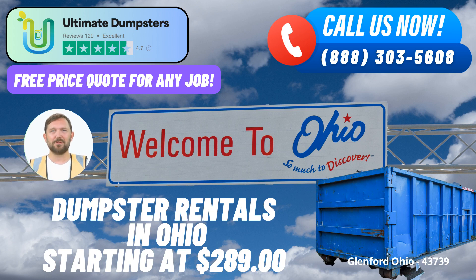Their array of services includes not only roll-off dumpsters, but also construction dumpsters, trash containers, junk removal, redisposal, and more. Ultimate Dumpsters prides itself on their 4.5-star rated reputation, which speaks to their commitment to quality service.